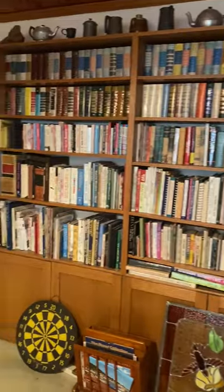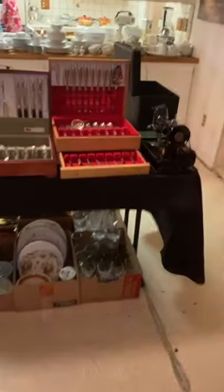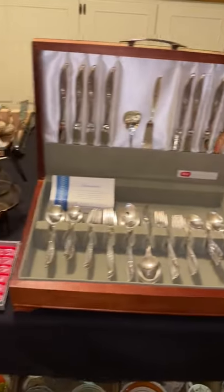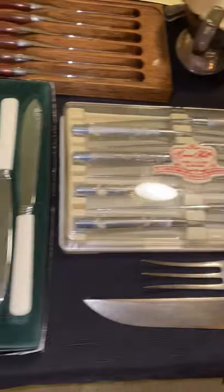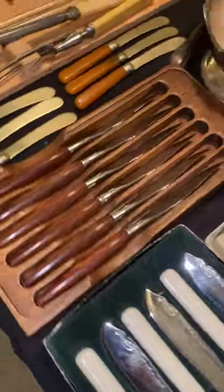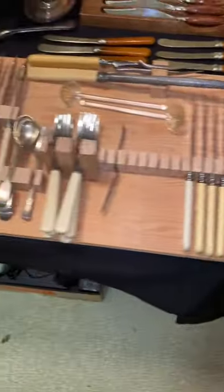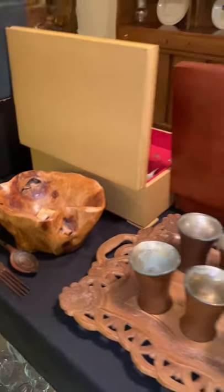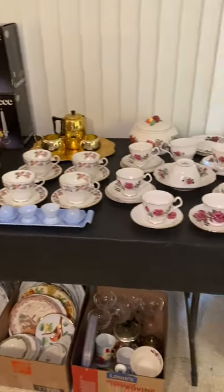A lot of books. We have some nice flatware, some Pyrex, and some really neat knife sets here. I will post pictures as well, so if you follow us at Grayson's Inland Empire on Facebook, you'll be able to see all the photos in case I don't remember to show something while we're walking around.